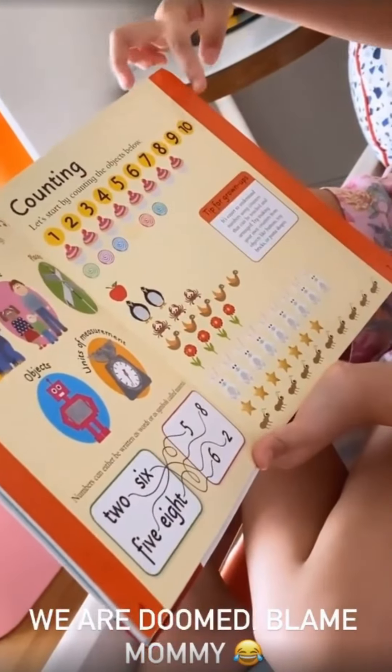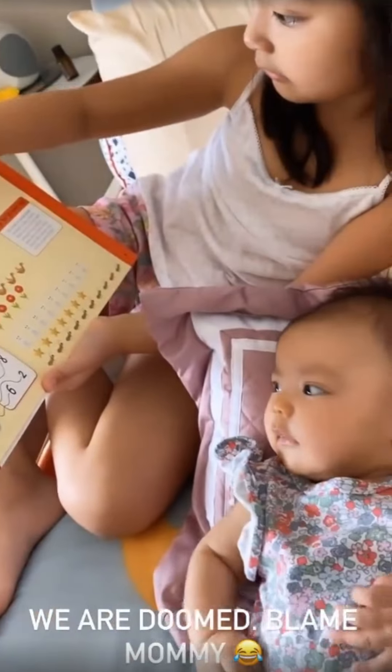Let's start by counting the objects below: 1, 2, 3, 4, 5, 6, 7.